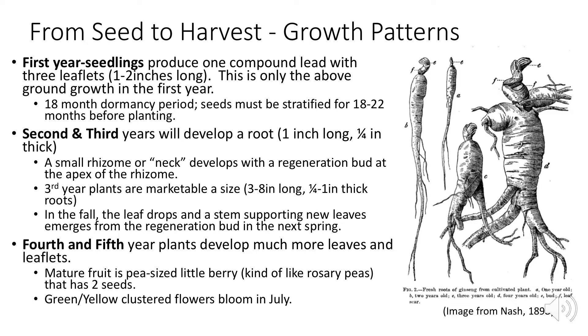It's in a farmer's best interest to purchase stratified seeds from reputable sources. Seed stratification involves soaking the seed in a formaldehyde solution and fungicide, then burying the seed outdoors in moist sand. Most purchased seeds are already stratified and only need fungicide treatment before sowing — seeds should not be allowed to dry out before seeding. In the second and third years, the root develops, usually growing to one inch long and a quarter inch thick. By the third year, plants reach marketable size: three to eight inches long, a quarter to one inch thick.